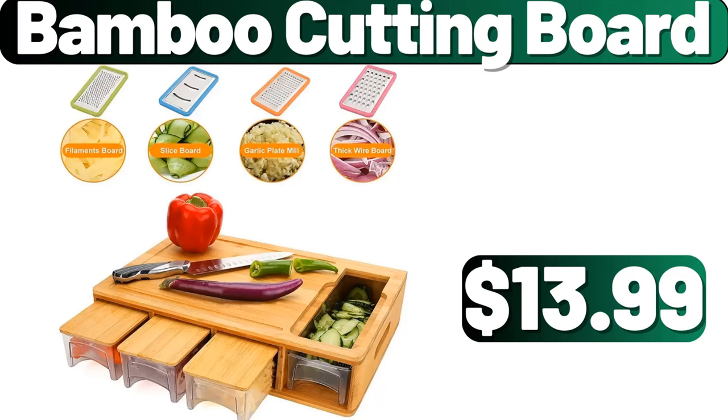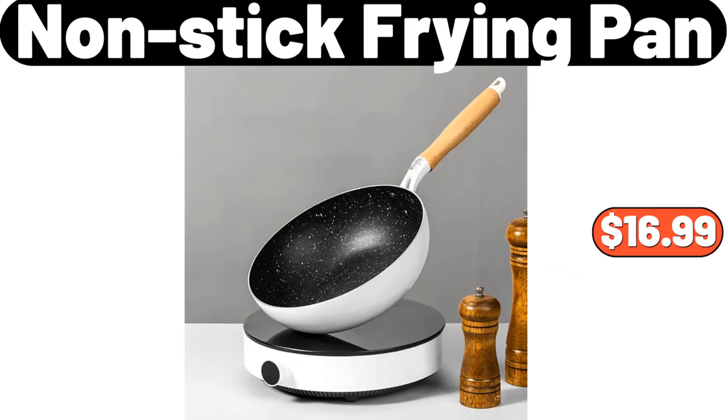Bamboo Cutting Board, $13.99. Nonstick Frying Pan, $16.99.